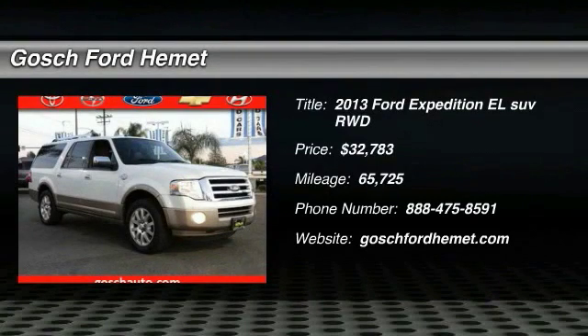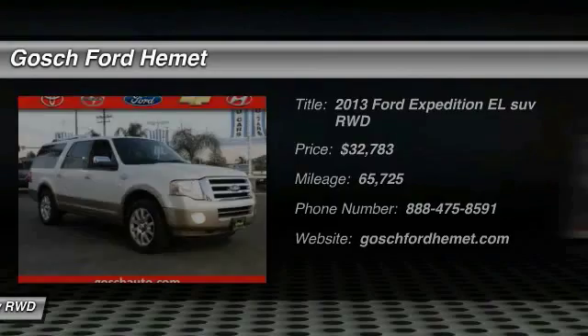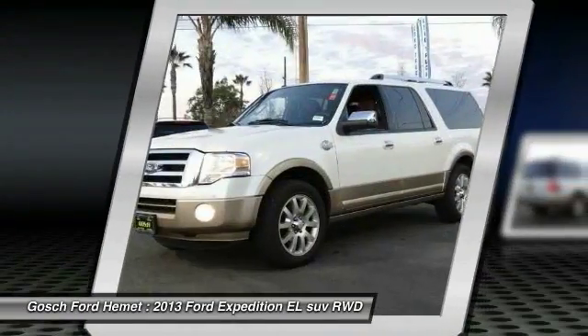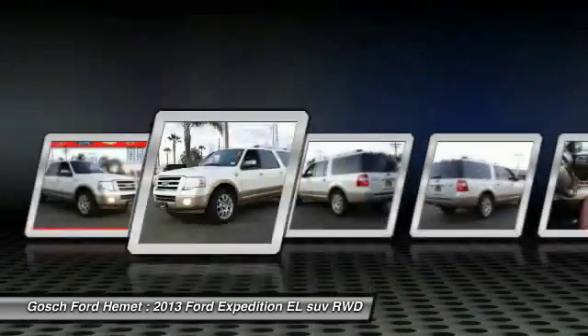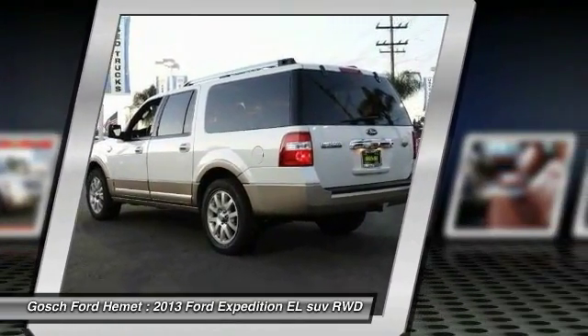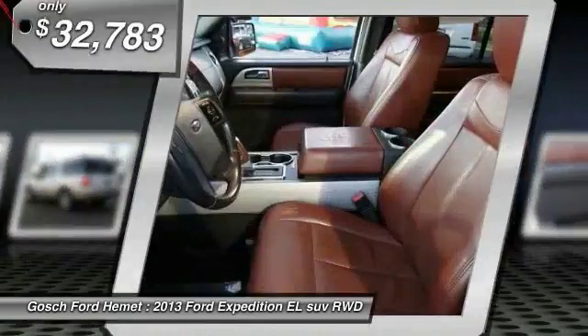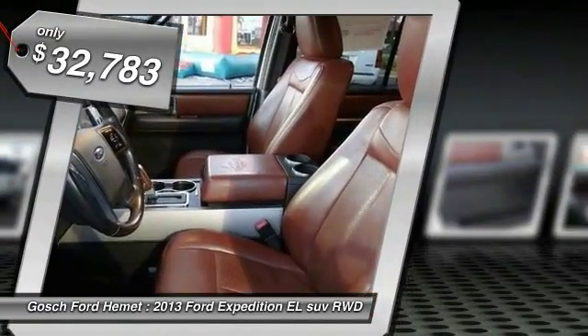The 2013 Expedition EL — the largest SUV in the Ford lineup with seating capabilities of up to 9 people. The Expedition EL is the elongated version of the standard Expedition and offers generous cabin space, aggressive looks, and outstanding towing capabilities, priced below $35,000.